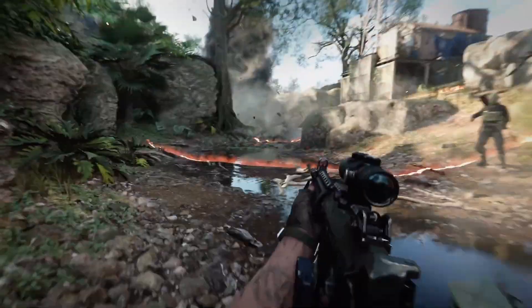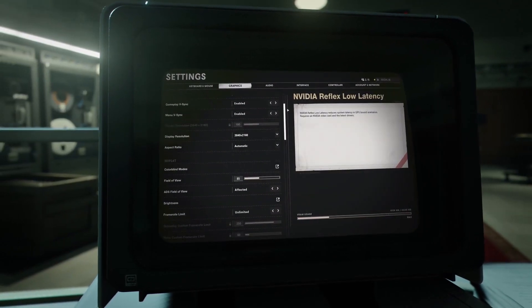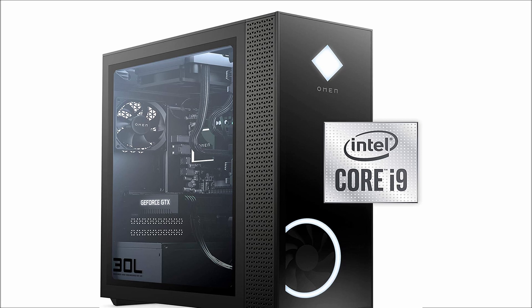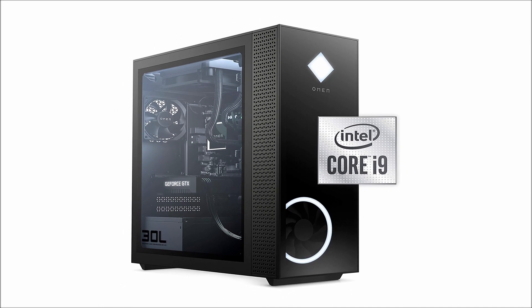So guys, that was the video about the top pre-built gaming PCs. All the links are given in the description, do check them out. If you enjoyed the video, be sure to hit the like button and tell us in the comment section which one you like the most. Don't forget to subscribe to my channel for more videos. Thank you.